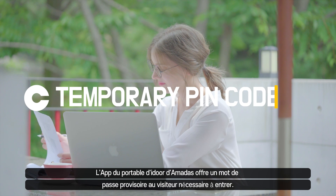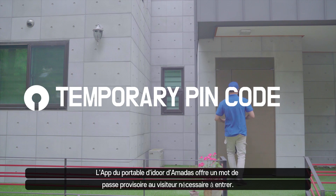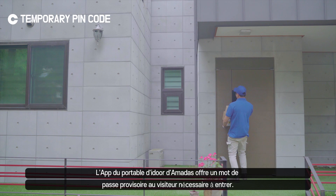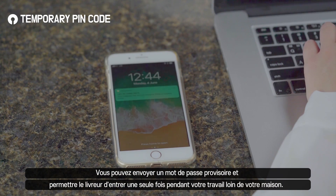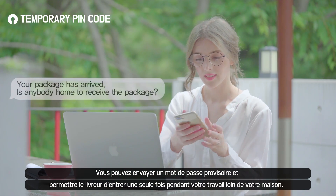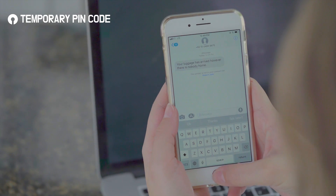Amadas mobile app can give a time-limited temporary PIN code to visitors who need to enter your house. When you are away from home, you can even assign a one-time PIN to in-house delivery service staff to drop off your package.